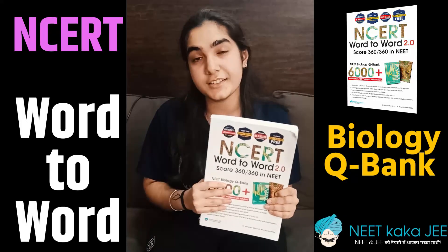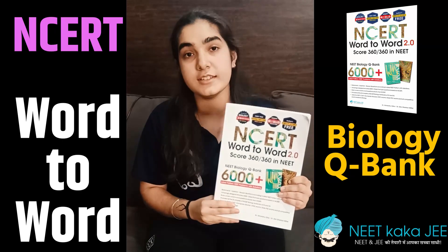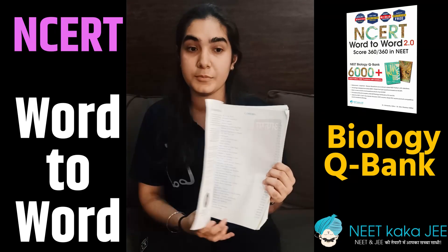Hello everyone, I'm Gia Dodani, a Celsius student in year 11, and I'm here to share my view on Biology and NCERT Word-to-Word Q-Bank, which is written by Dr. Himanshu Ojha sir and Dr. Shivshankar Mittal sir.